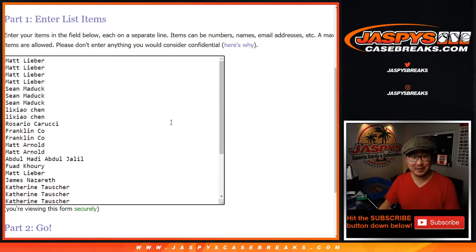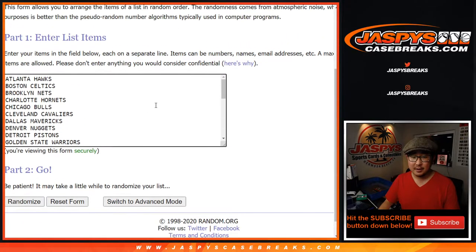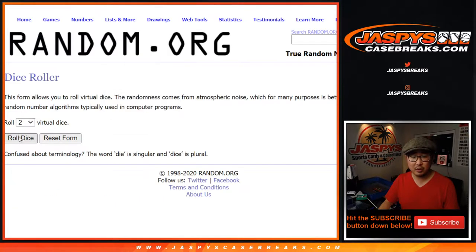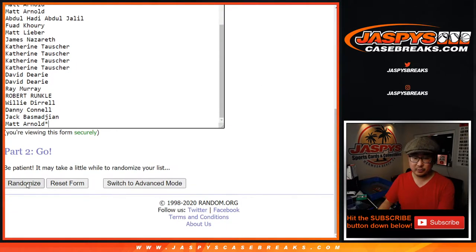Or you can try to win a spot like these folks. Thank you everyone for getting into the action to try to win a spot. There are the teams right there. Let's randomize it — four and a one, five times for each list. So we do the break first and then we'll do the randomizer at the end for the giveaway. We're going to make you sweat it out a little bit.